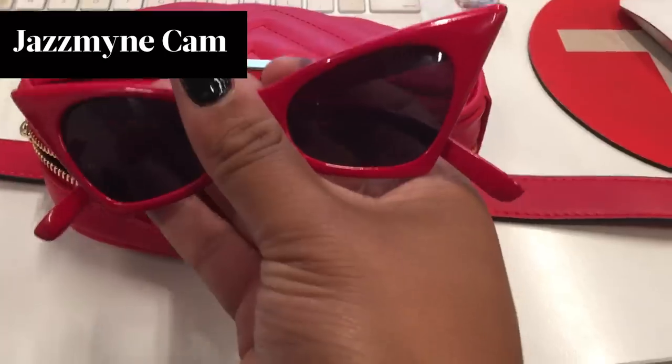I put my glasses in there, lipstick — I just need my fanny to be a little bit bigger so I can hide my stash of hot Cheetos in there.